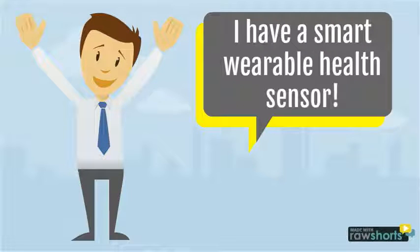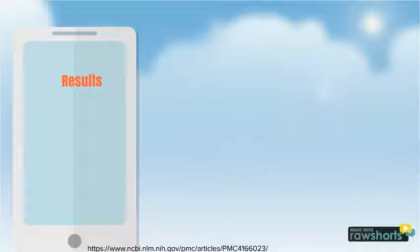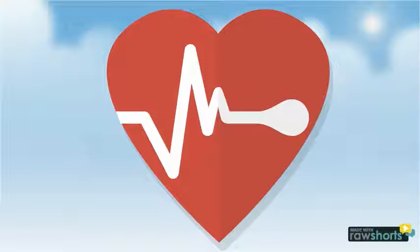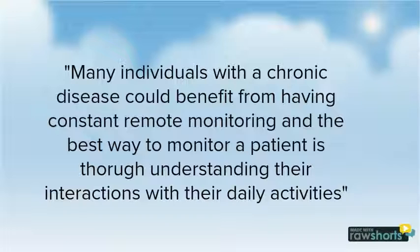Mark mentioned to the doctors that he was wearing a smartwatch that would show his heart rate at the time of his stroke. Results on Mark's smartphone were sent to the doctor's computer and showed the exact time his seizure occurred, and resetting his heart rate was the best decision to make at the time.